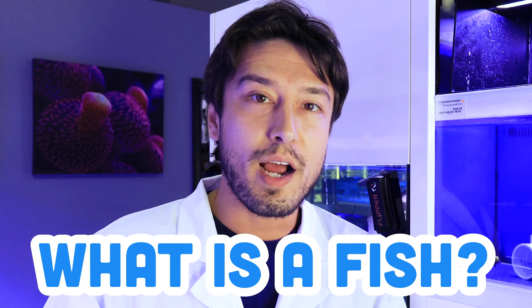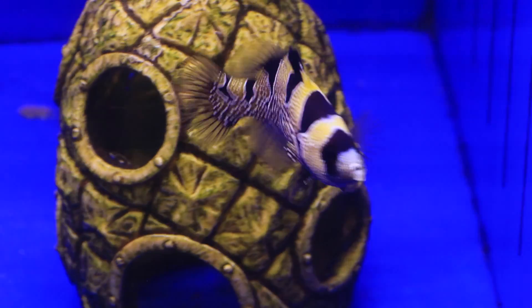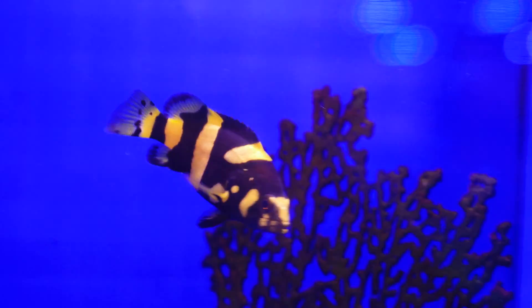Today at Top Shelf Aquatics, we would like to start a bold series on what is a fish — chopping up all the different fish you see in our store and stores across the nation into the individual different families that truly have collective traits you can know them by. By knowing these beautiful fish better, what they need and their collective traits, we can make more educated decisions on what fish to purchase, what fish to put in our aquarium, and how to feed and cater to their needs.